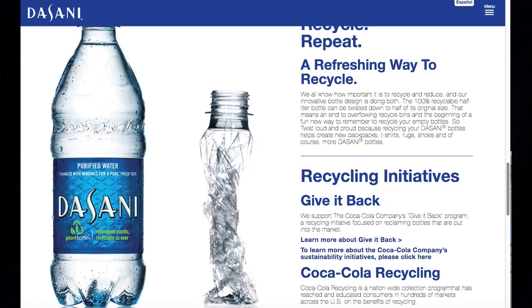On Dasani's website they say that when you're done drinking it, you can twist the bottle and put the lid back on, and it shrinks down to less than 50 percent of the original size, saving space in your recycling bin. I'm going to try that once I'm done. Okay — the website just says twist it and then put the lid back on. This is something they advertise on their website.